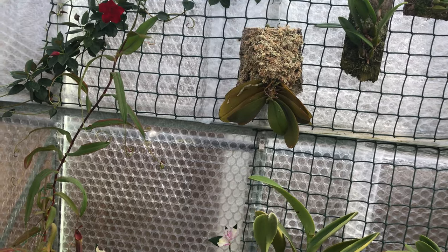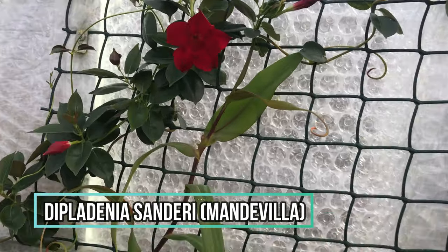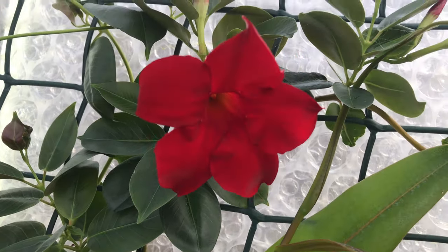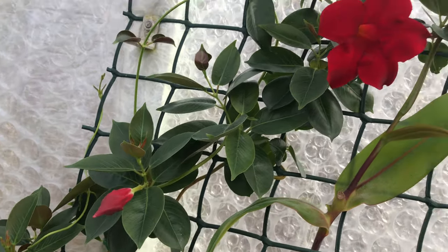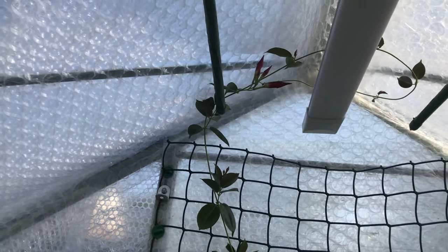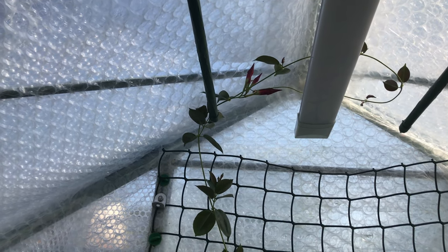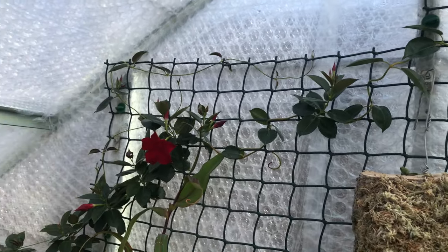The Mandevilla — this is Dipladenia sanderi — it had about six weeks without blooms, but now you can see absolutely stunning, very deep velvety red. If you look all along the vine, we've got buds even right up in the rafters where it's beginning to twirl itself around the light fitting. I'm really pleased to get that one back.